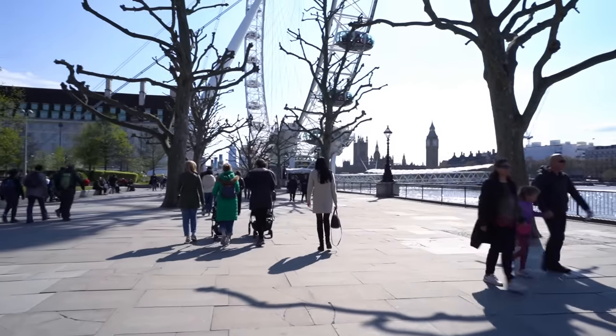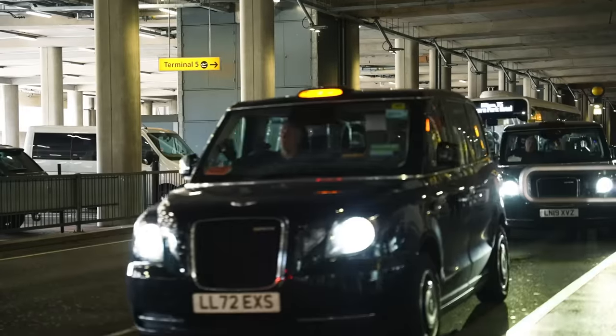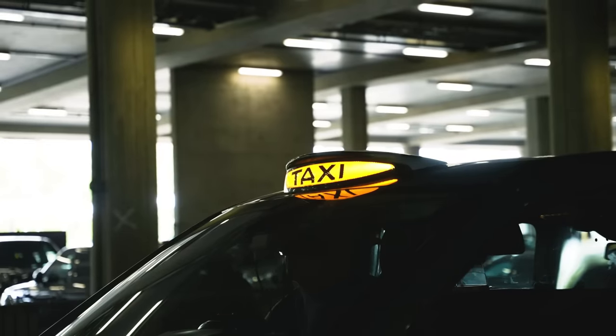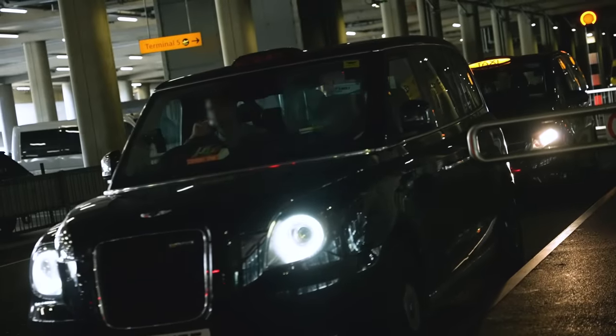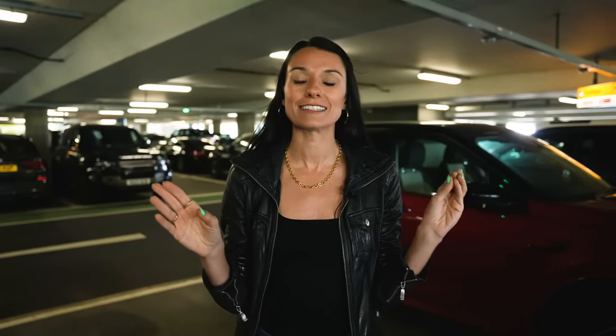Taxis are super convenient but not always the quickest option into central London, as you might hit a lot of traffic. If your hotel is near a main train hub like Paddington station, taking the Heathrow Express — which takes about 15 minutes — could actually be cheaper and quicker. The upside of a taxi is comfort and door-to-door service, especially if you have lots of luggage and kids. By the way, do not even consider renting a car to get around London — it's a bad idea for so many reasons. Use taxis and public transport instead.